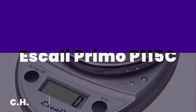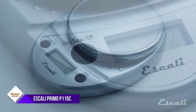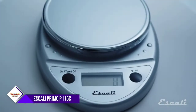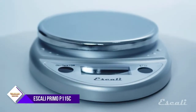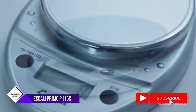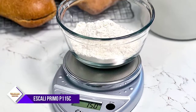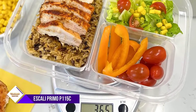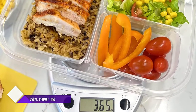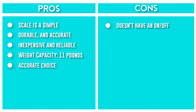Number 2: Escali Primo P115C Precision Kitchen Food Scale. The Escali Primo Digital Scale is a simple, durable, and accurate choice for any kitchen. A straightforward two-button operating system and sealed control panel make clean-up easy. The display and controls are sealed under a protective shield to guard against accidental spills. The ever-important tare feature allows you to reset the scale to zero, which means you can subtract the weight of the container or add multiple ingredients to any measurement. The scale has an auto-shut-off feature of 4 minutes, which can help extend battery life, so be aware when making longer recipes.